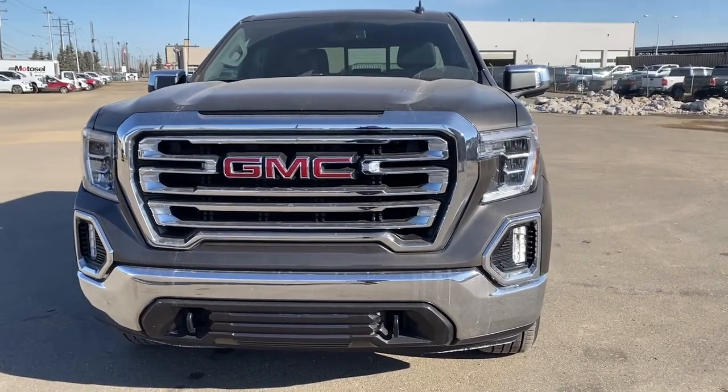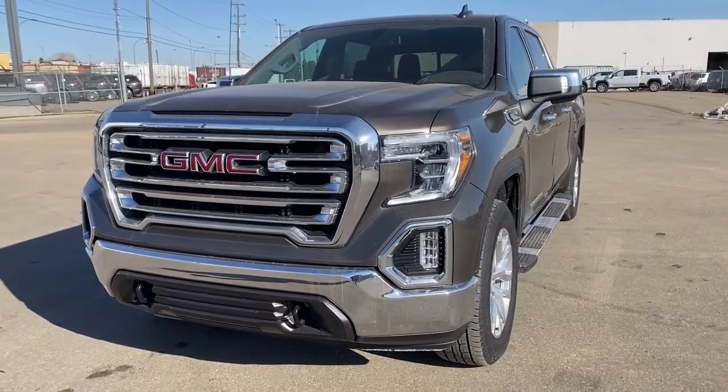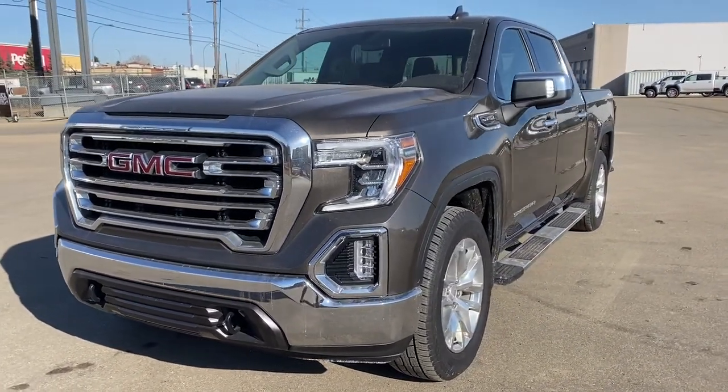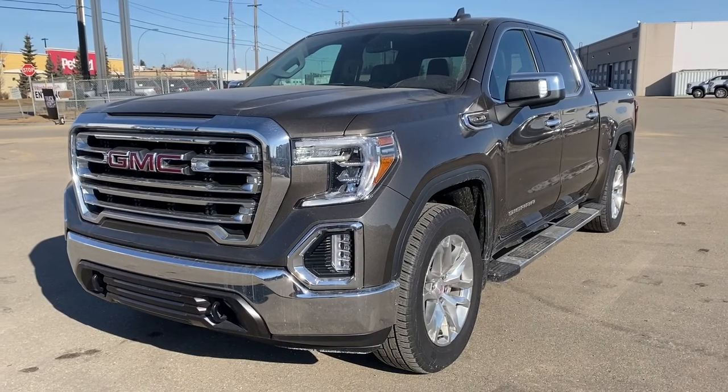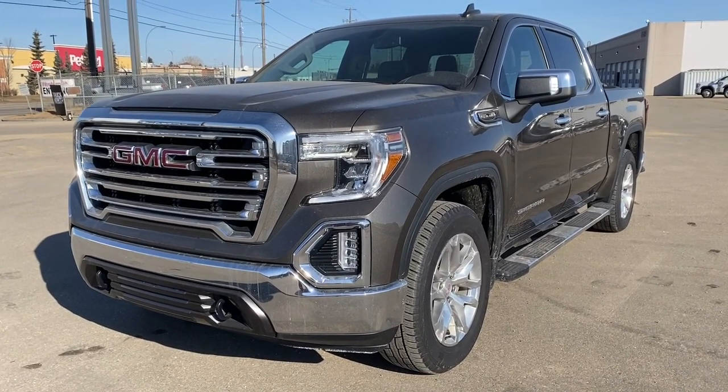It's a great day at Western GMC Buick, located on the corner of 184th Street and Stony Plain Road in Edmonton, Alberta. Today we're looking at the 2019 GMC Sierra 1500 SLT.